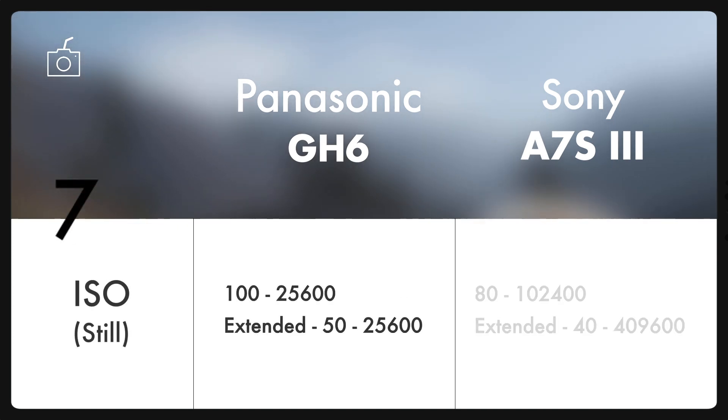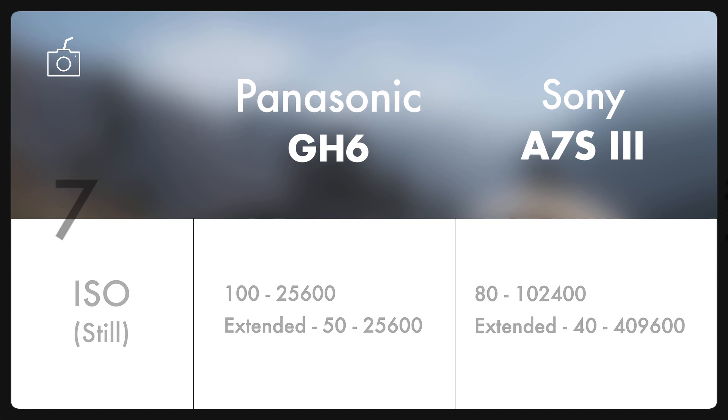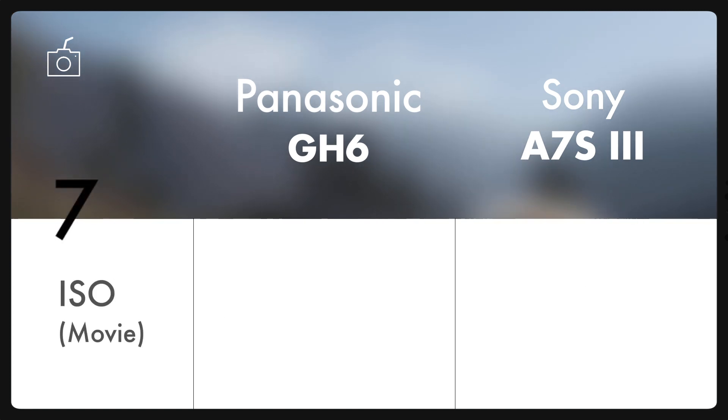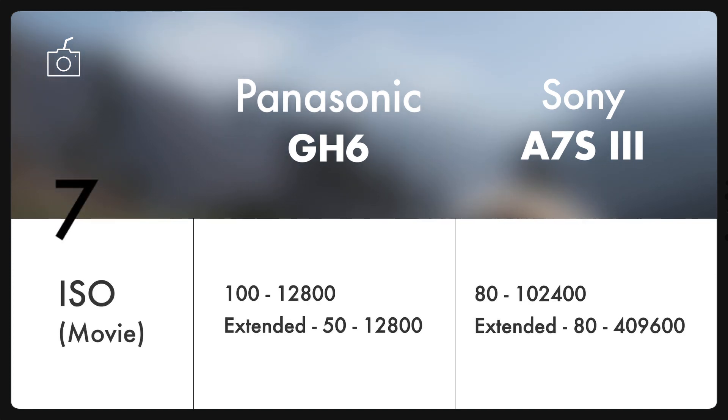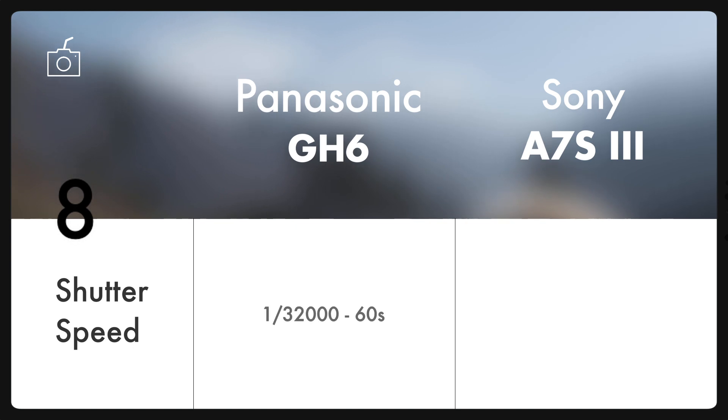Speaking of ISO in case of stills, both cameras offer a good range, but one thing which puts A7S III ahead of GH6 is its wider ISO range which goes down to 80 and 102400 on the highest side. In case of video as well, A7S III has a better ISO range which can go down to 80. And speaking of shutter speed, GH6 has faster shutter speed which will be helpful in bright daylight shooting, plus a 60 second long exposure which will be helpful in night shots.